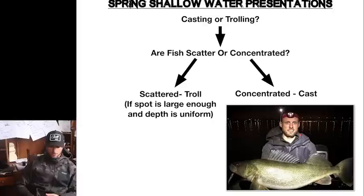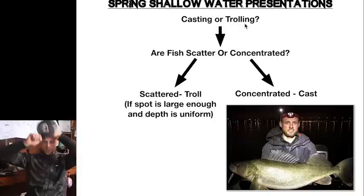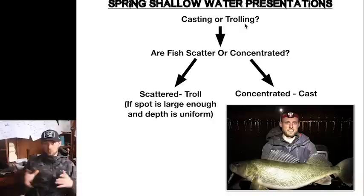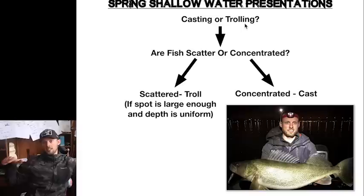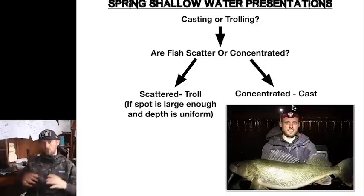Getting into presentations in the spring, there are two ways you can go for a lot of the season — is it going to be a casting bite or a trolling bite? One of the first questions you have to ask yourself is: are the fish scattered or concentrated? If they're very scattered, it makes more sense to troll, as long as the spot is large enough to troll with a bunch of planer boards, and the depth is uniform enough where you can control it. If the fish are all concentrated — say five big pods here and there — you're going to be much better off just casting for those fish instead of wasting time between pods.